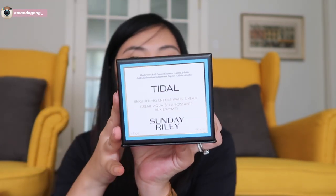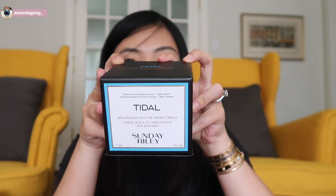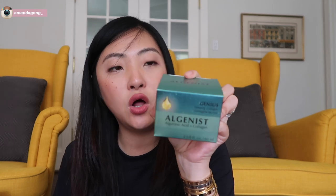I don't usually buy products from Fresh, but I want to give this a go. If you've watched my previous Sephora sale posts, you'll know that I always stock up on the Sunday Riley Brightening Enzyme Water Cream. It's one of my favorite creams. I love sleeping masks — even though they're a little sticky, they make my skincare routine a lot easier. I'm going to try the Algenist Collagen Sleeping Mask, so hopefully it's good.